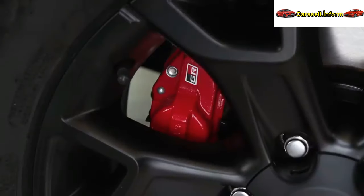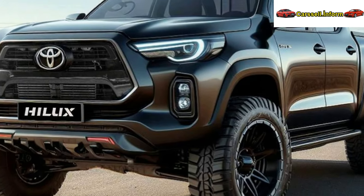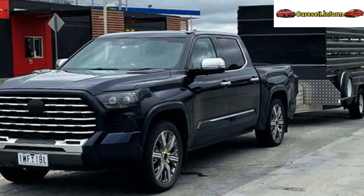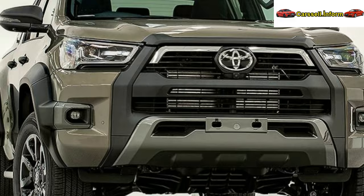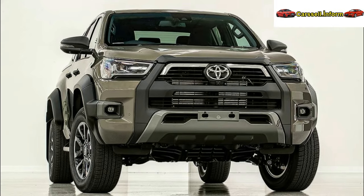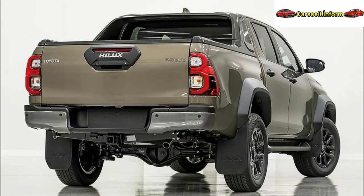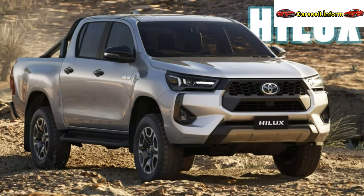The rest of the body remains unchanged, but the tailgate now comes equipped with dampers for smoother operation. Depending on the trim level, the grille and bumper showcase different finishes. The entry-level Workmate boasts a black honeycomb mesh grille, the SR adds a silver-colored lower bumper finish, and the SR5 features a black upper grille, dark-tinted LEDs, and gloss-black accents on various elements.